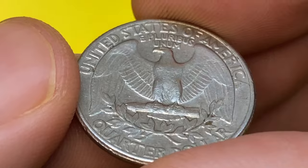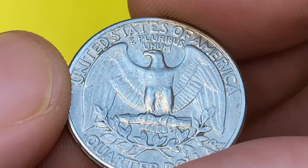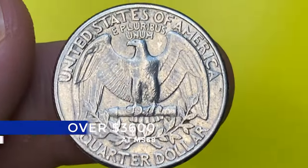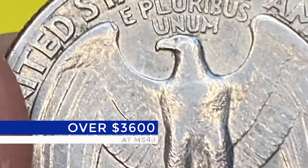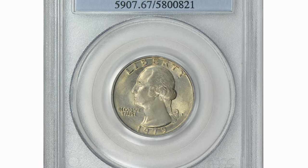At MS67 they are worth over $360 according to the PCGS price guide. At MS68 they are almost unheard of, with only one specimen reported at that grade by PCGS, with a guiding price of $3,650.